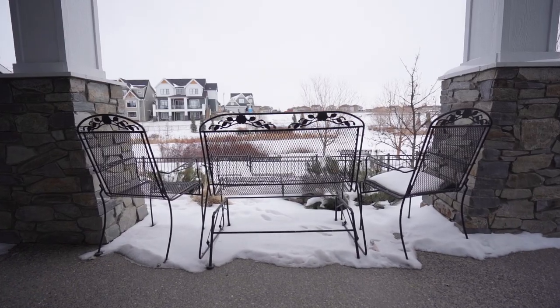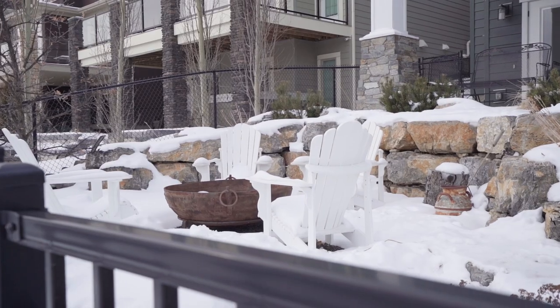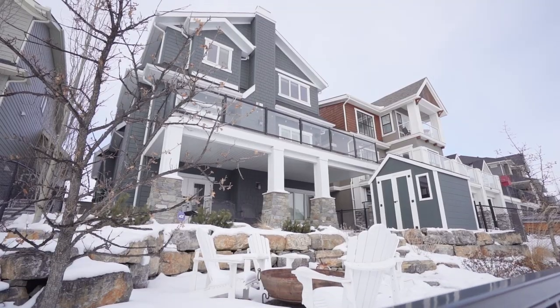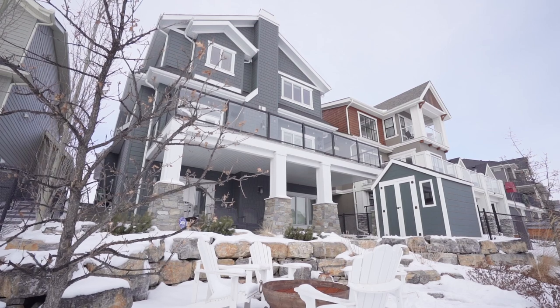Step out of the walkout basement onto the exposed aggregate patio and no-maintenance backyard. A beautifully landscaped backyard backing onto the green space, walking path, and the pond of Cooper's Crossing, all within walking distance to all schools and Cooper's Promenade.